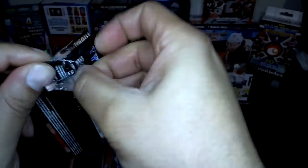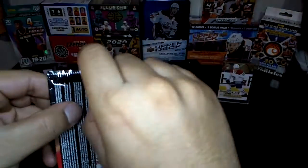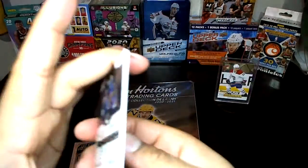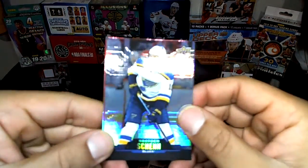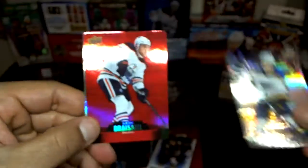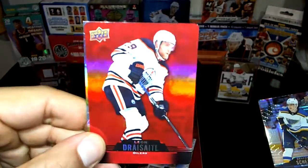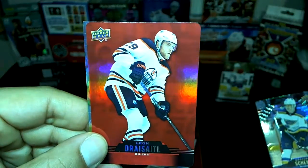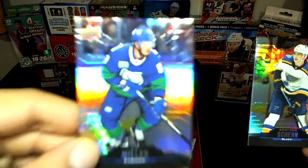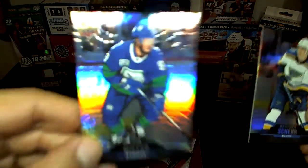Here we go — what do we got here on the back? JT Miller, and there's Brayden Schenn, former Flyer, dispatched out of town. Oh, Leon Draisaitl red die-cut — I don't know if I got that one, nice! It's the Leon show. And there's JT Miller in those Canucks unis that I love — beauty.